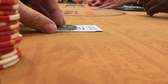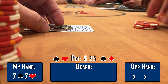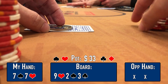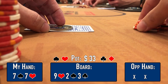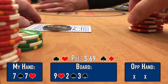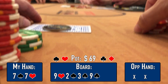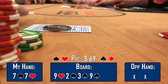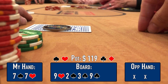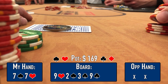We're in the cutoff with pocket sevens. There's a limp from middle position, I bet $10, the button calls, blinds fold, middle position calls — three ways to a flop of 9-2-3. I bet $12, both players call. Turn is another 9, pairing the board and making it less likely anyone has a nine. Middle position checks, I check, and the button leads for $50. I'm not putting him on a nine — could be middle pairs, eights, tens, or a flush draw. Middle position folds and I call.